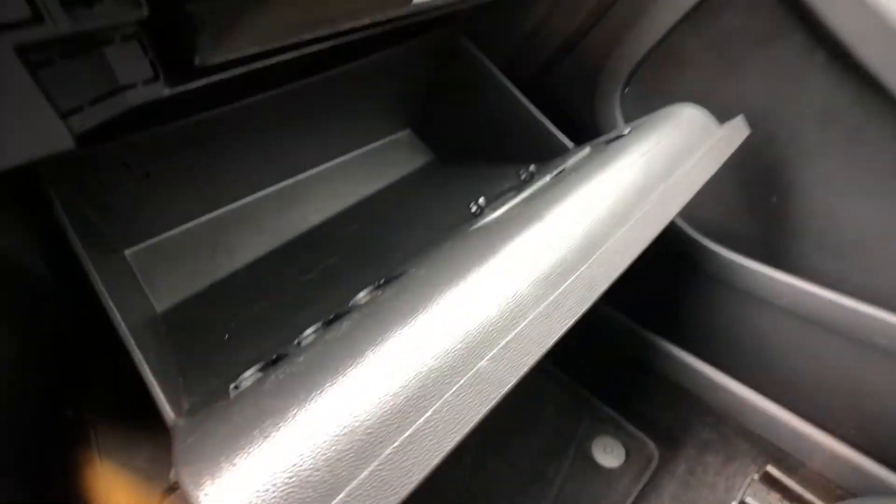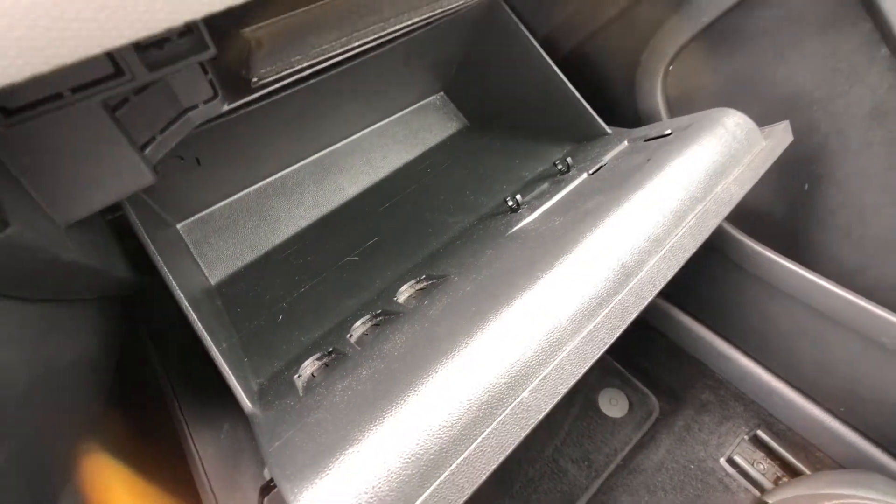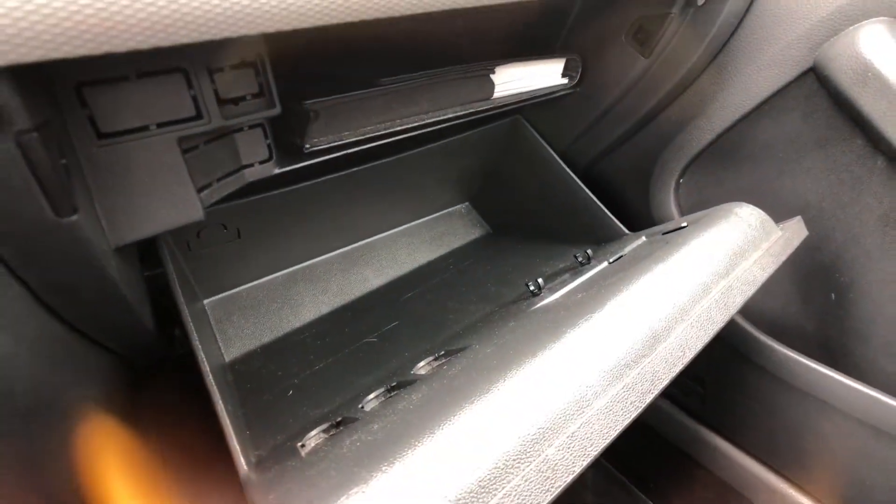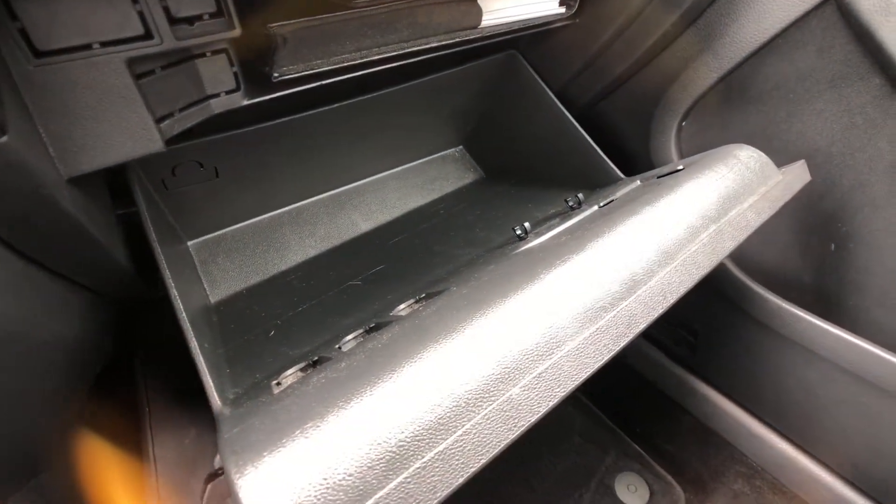A couple of other nice things to note here in the Jetta — you actually get a few extra features in the glove box area: a nice shelf for your manuals so they stay out of the way and give you access to a bunch of other stuff, coin slots, and a little pen holder.